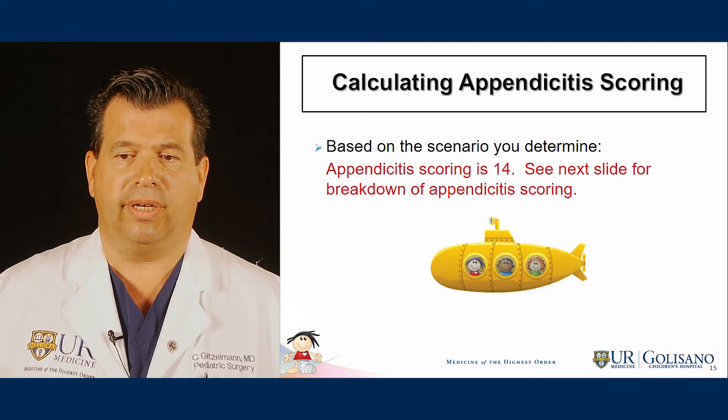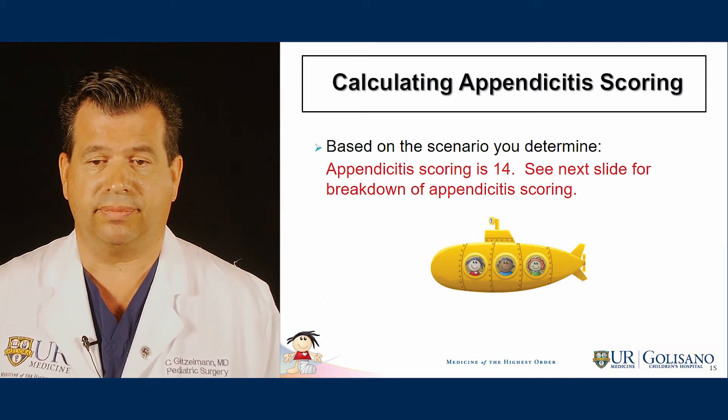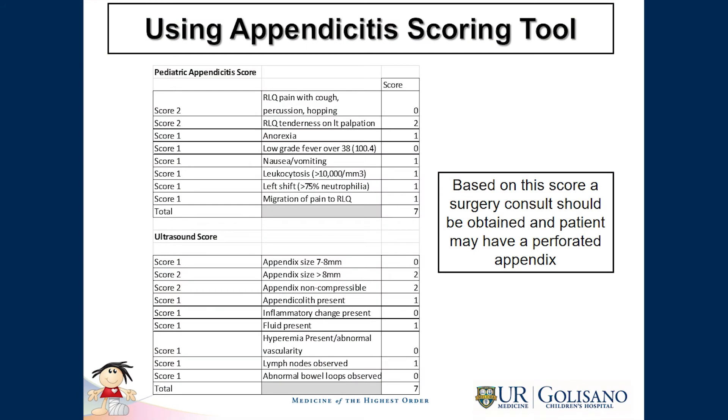Based on the scenario, the appendicitis score for this patient is 14. The clinical scoring breakdown shows right lower quadrant tenderness scores 2, anorexia 1, nausea/vomiting 1, leukocytosis 1, left shift 1, and migration of pain 1. On the ultrasound scoring, appendix size over 8 millimeters scores 2, non-compressibility 2, appendicolith 1, fluid present 1, and lymph nodes 1. That gives a total of 7 on the clinical and 7 on the ultrasound scoring, for a combined total of 14.